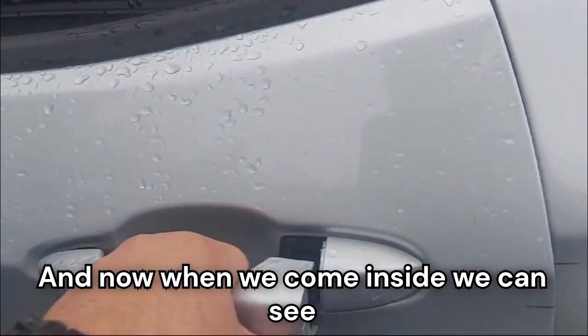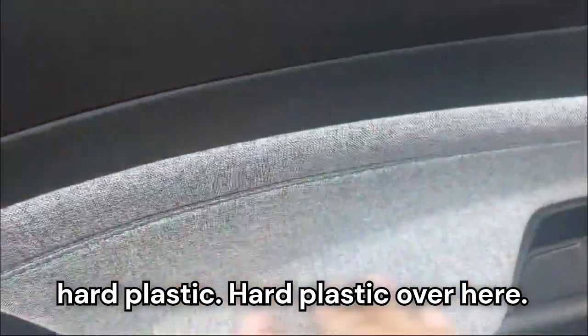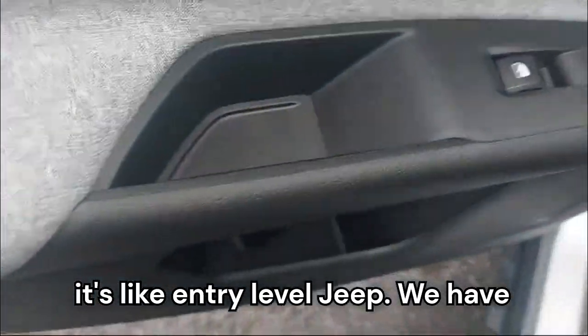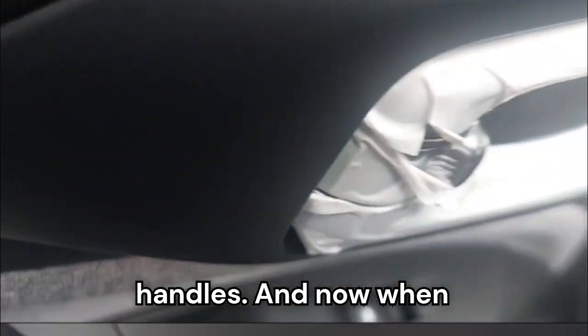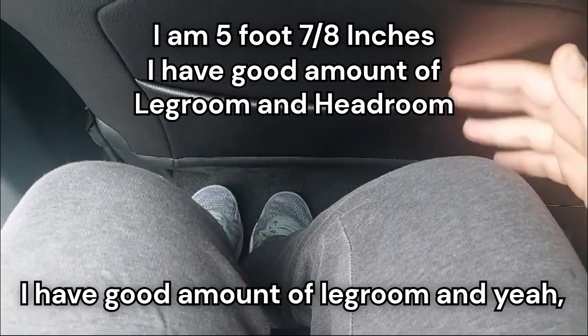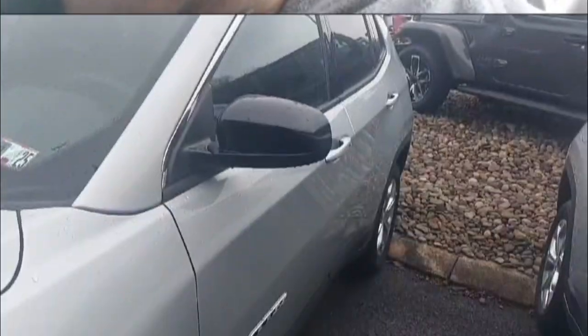Coming inside, we can see body color door handles. Inside you'll notice hard plastic in several areas, then a little bit of cloth trim and soft touch — the rest is hard plastic because it's an entry-level Jeep. We have a cup holder, a little storage space, power window controls, and chrome door handles. In the back, at 5'7"-5'8", I have a good amount of leg room and headroom.